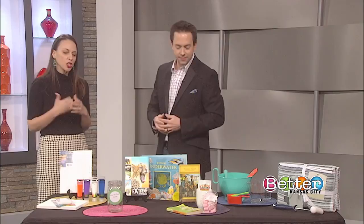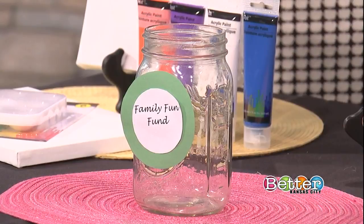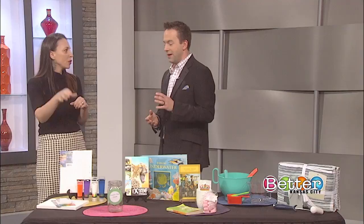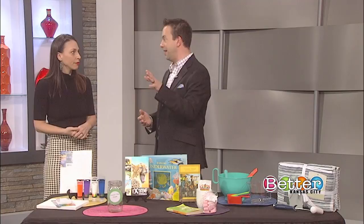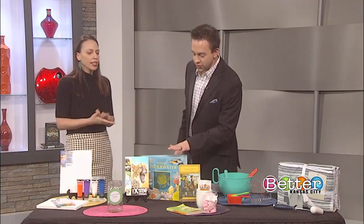Spring also means spring cleaning. They might not be as excited about this, but give them a little incentive. It's a great time to talk about charitable organizations and have them choose the ones they want to donate to. Maybe they want to sell some things at a spring garage sale or on Facebook Marketplace. Have a jar, put all the funds in there, and then it's the family fun fund — maybe you go to Worlds of Fun. Kids are starting to understand money, and watching it grow is a big motivator.